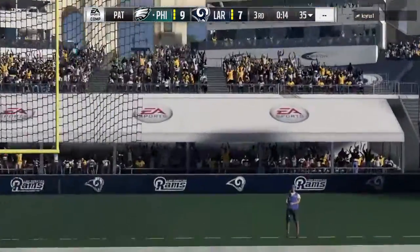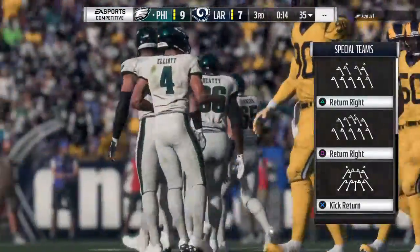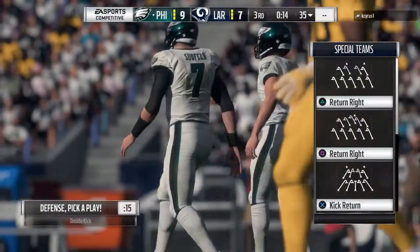And this is no good — it's a missed extra point. Boy, what a tight game. How important might that turn out to be as the second half rolls along?